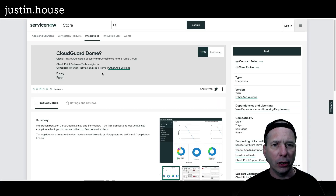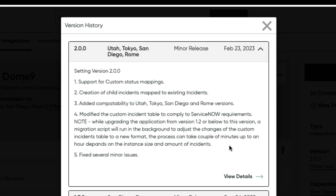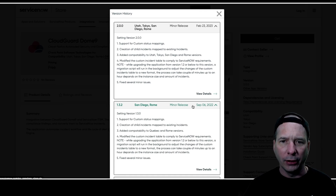Next is Cloud Guard Dome 9, upgraded to version 2. New in version 2: support for custom status mappings, creation of tile incidents, map to existing incidents, and added compatibility to Utah, Tokyo, San Diego, and Rome versions.